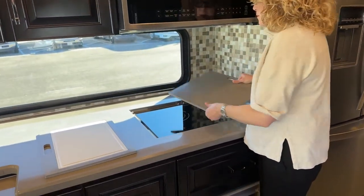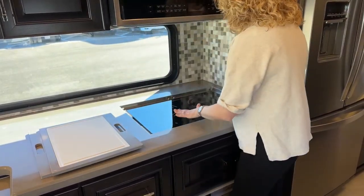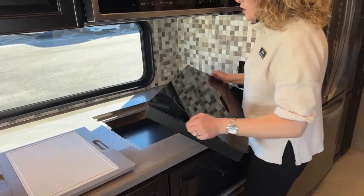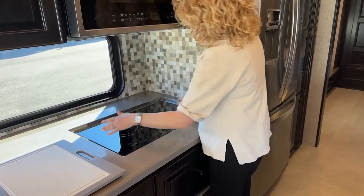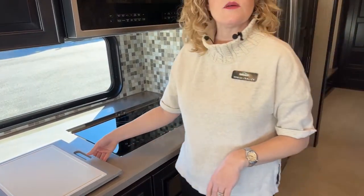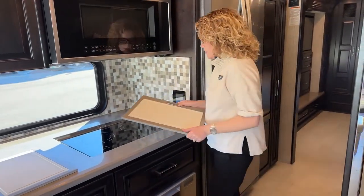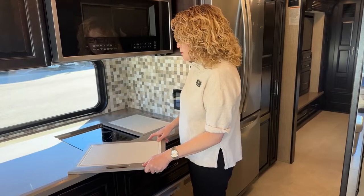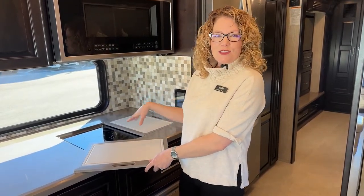Another Newmar feature I'm a fan of: the induction cooktop can go outside. If you wanted to make something a little bit messy like bacon or fish, you don't want to stink up the whole coach — take that cooktop outside, put a little table out there and cook. It's a great way to host friends too. They made that an option and there are plugins underneath the coach so you have the ability to do that.